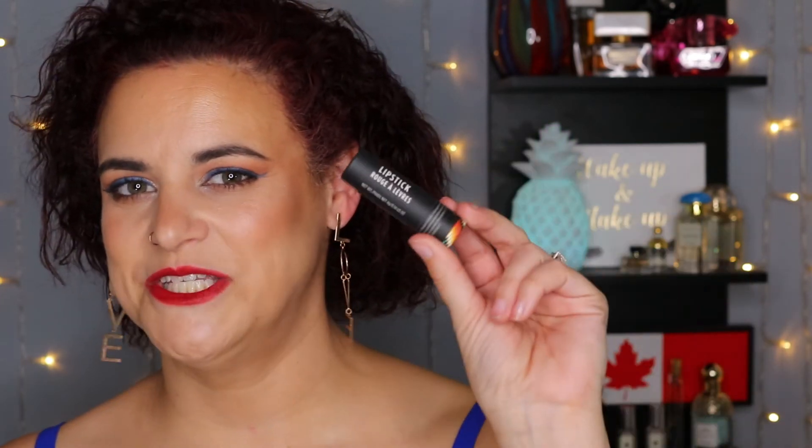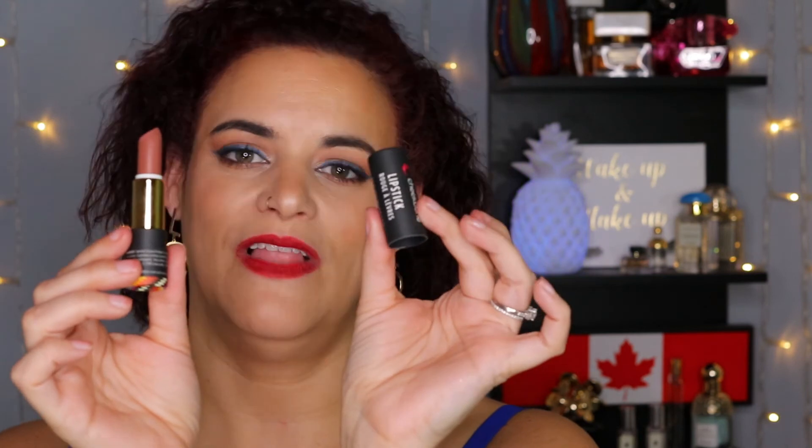Before we get to the Sustain bullet lipstick swatches, I want to talk about the packaging quickly because it suits the name 'Sustain.' These are fully compostable and recyclable products — the website has instructions on how to dismantle them. I love that they've gone beyond just naming things and paying lip service to actually putting their money where their mouths are and making truly sustainable products.